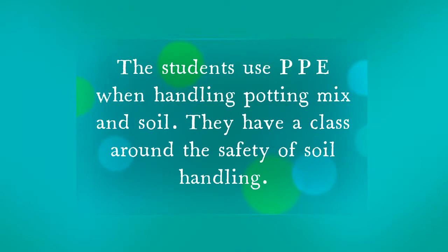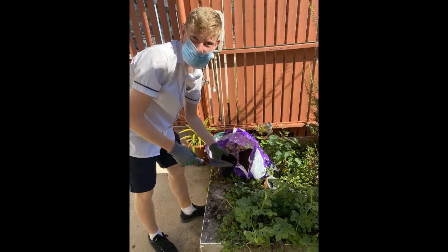The students use PPE when handling potting mix and soil. They have a class around the safety of soil handling.